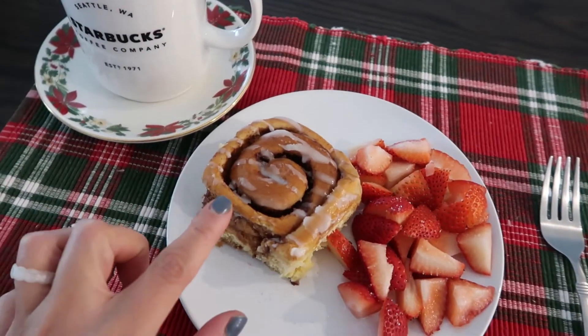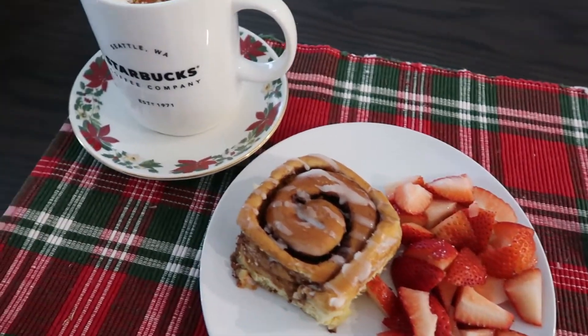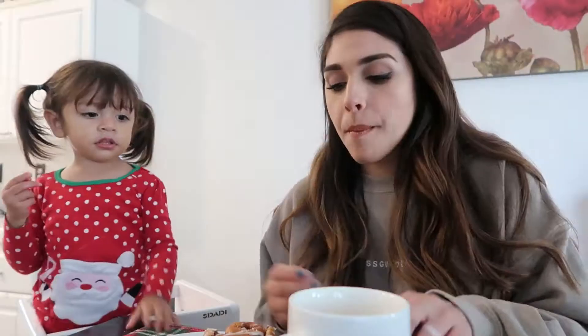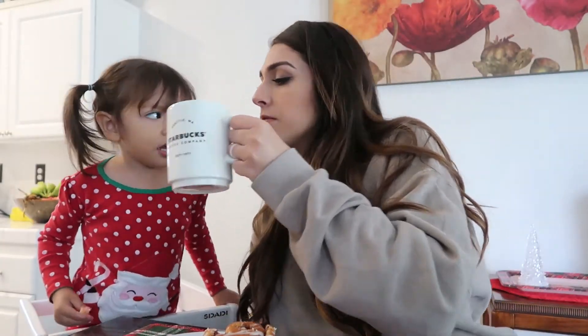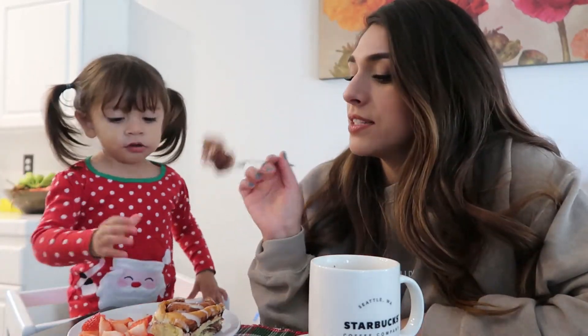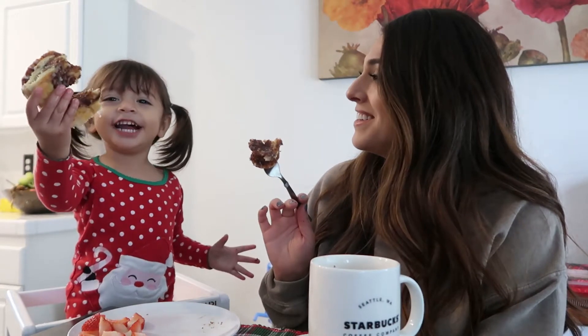This is my breakfast. So we've got a cinnamon roll, strawberries, and this baby. The middle part of the cinnamon roll is just the freakin' mess.